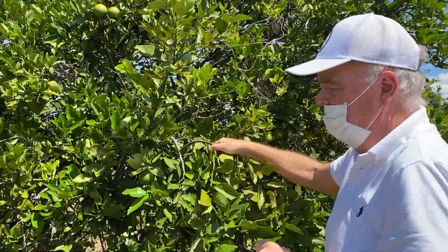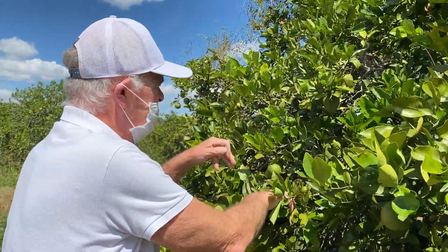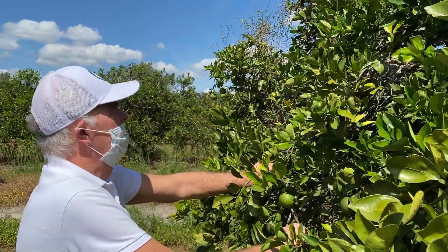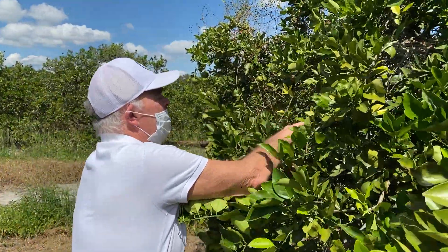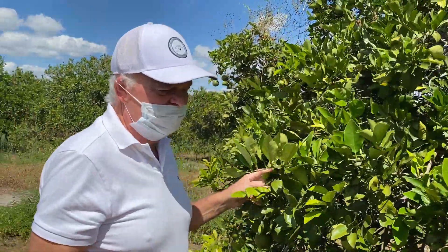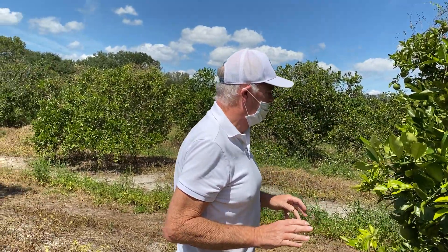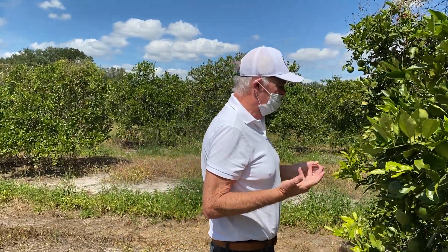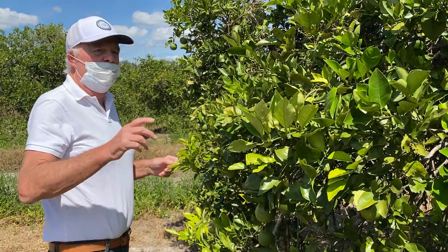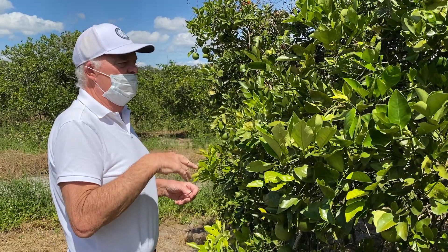How will that equate to yield? I don't know at this point. Hopefully when we harvest these Valentias we'll see it. But again, uniformity of fruit size and much less greening. We're still in the early stages of this, and we're going to work diligently over the next year. We're also going to hopefully get this program going just south of here on some commercial groves that are in better shape overall.